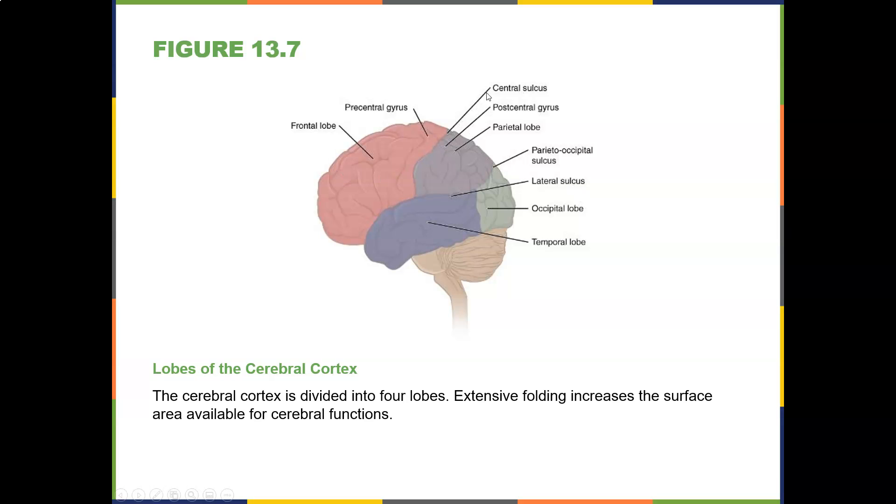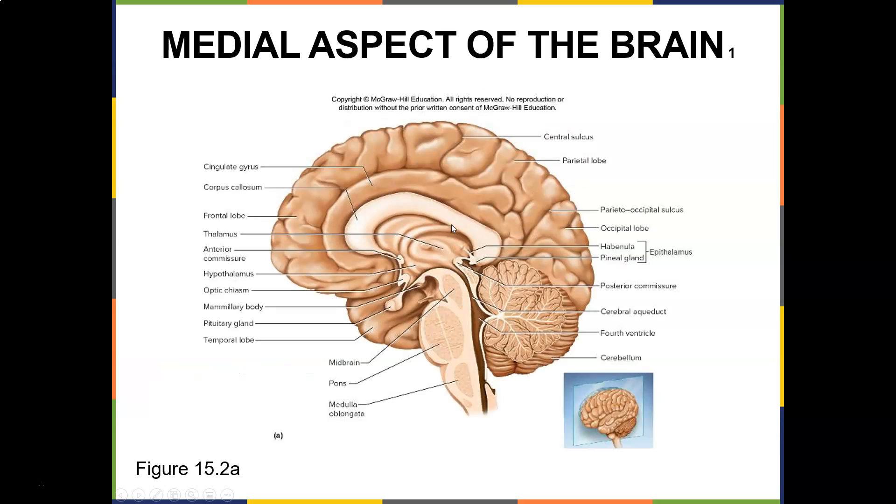Here's the frontal lobe, the central sulcus, the parietal lobe, the occipital lobe, and the temporal lobe. Looking at the inside, you have the corpus callosum which connects the right and left hemispheres, the thalamus which is a relay center like air traffic control, the hypothalamus for homeostasis, the optic chiasma where the optic tract starts posteriorly and the optic nerve is anterior to it, the pituitary gland that releases hormones, the midbrain essential for survival, the pons, medulla oblongata, and the pineal gland that regulates your circadian rhythm.